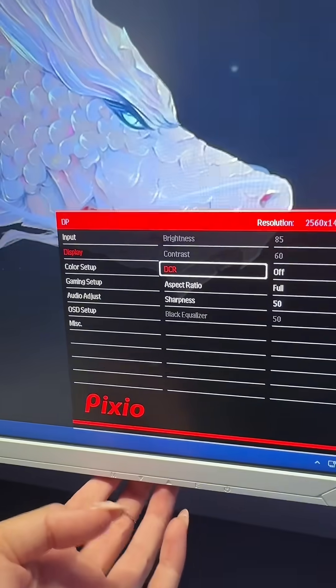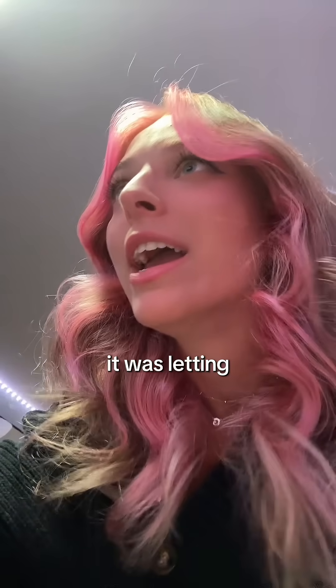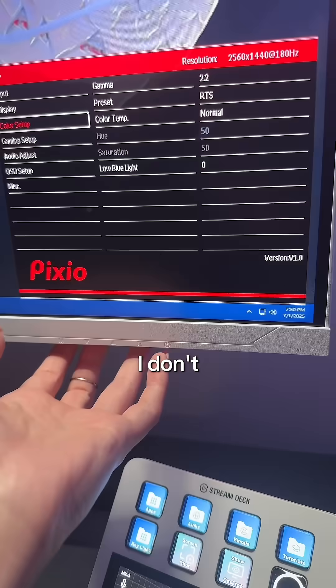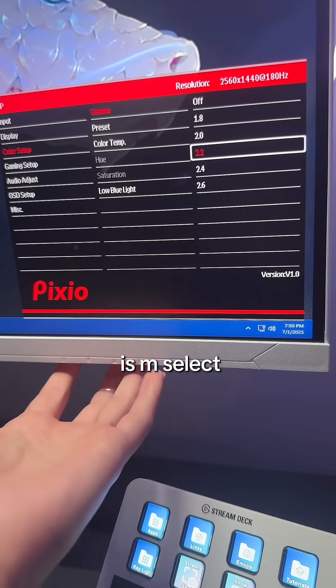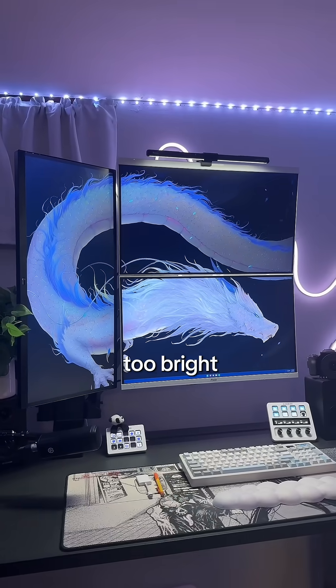Why can't I change the brightness? What's DCR? It was letting me change my brightness a second ago and now it's changed back. Gamma — gamma up — select... why am I out of breath? It is still too bright.